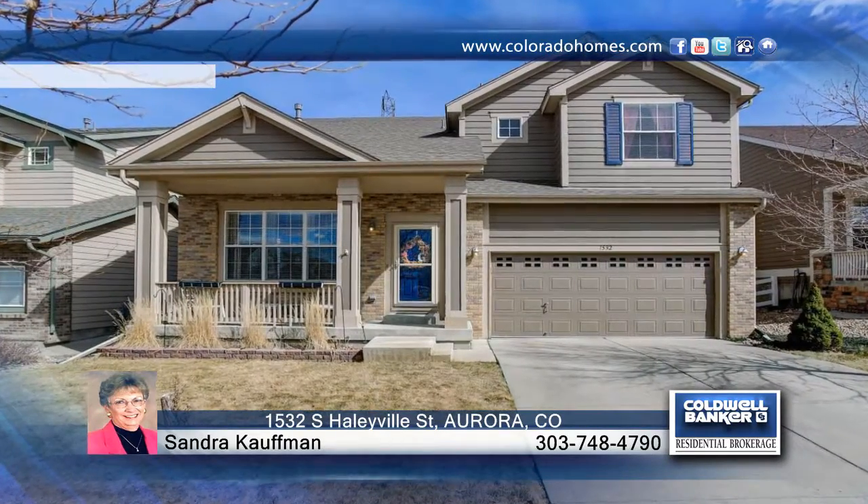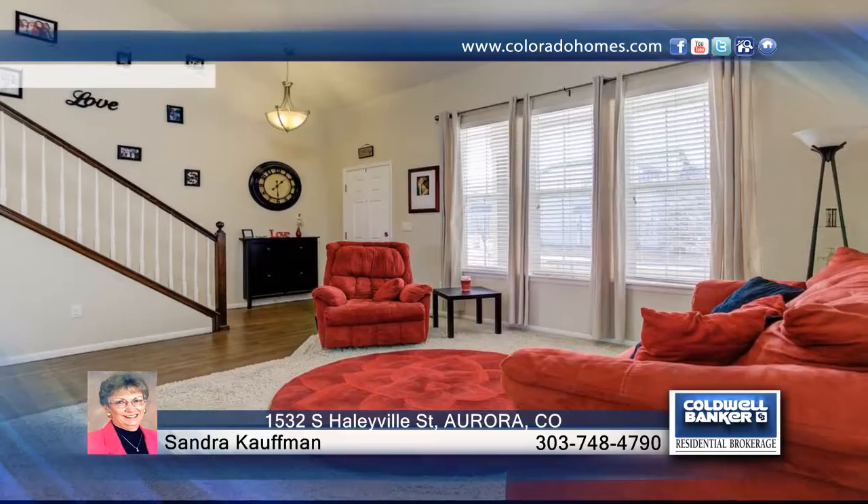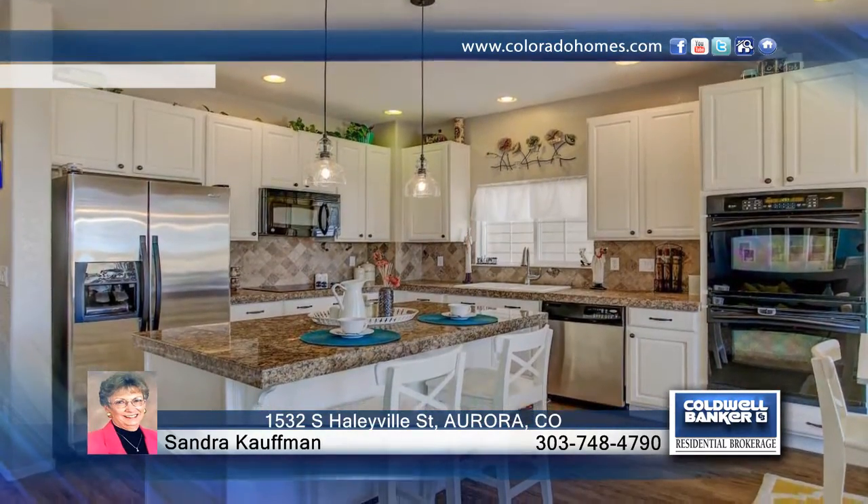Sandra Kaufman presents this contemporary two-story by Ryland Homes. As you open the front door, you are greeted by fabulous hardwood floors that lead you throughout the open floor plan.